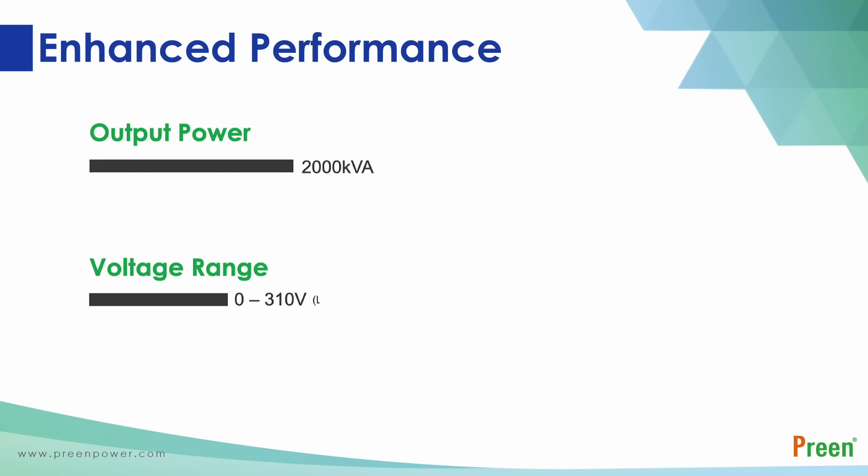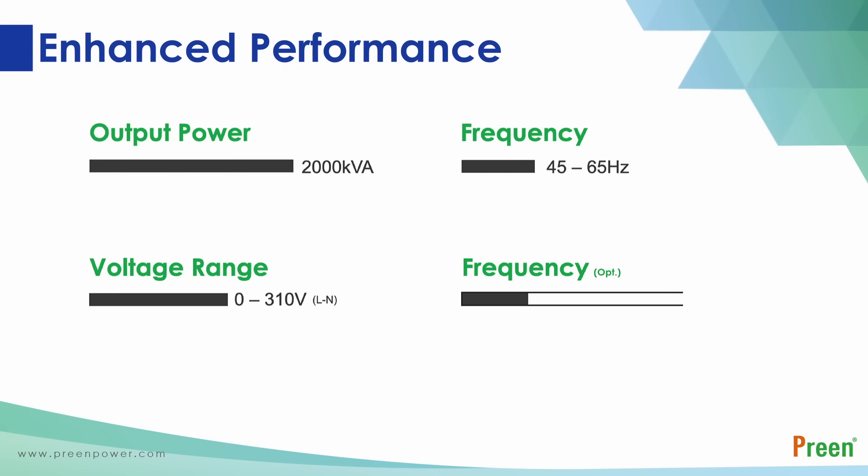Output frequency is 45 Hz to 65 Hz, continuously adjustable, with optional frequencies of 100 Hz, 120 Hz, 200 Hz, 240 Hz, or 400 Hz, allowing users to meet advanced test requirements.